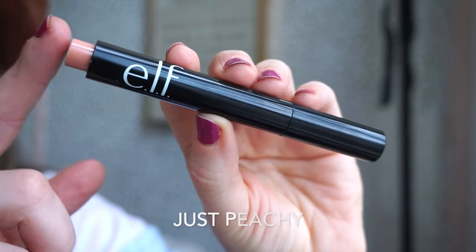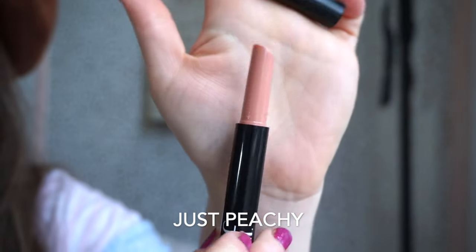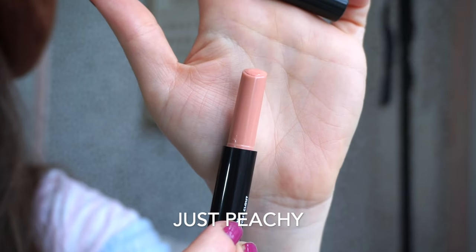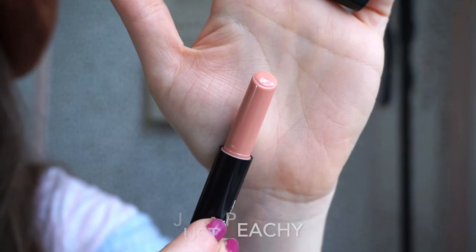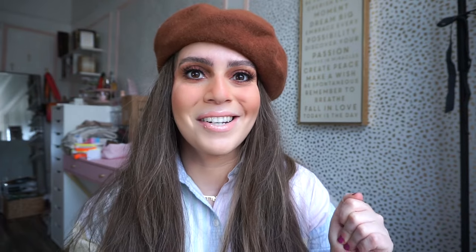Next up we have the shade Just Peachy — the shade on the outside of the pen indicates what the lip color is. I absolutely love this one. I would say it's more like a milky peachy shade. If you love light nudes that you can throw on and not really think about, this one's it — it's one of my favorites.